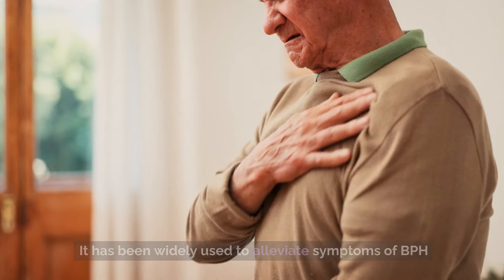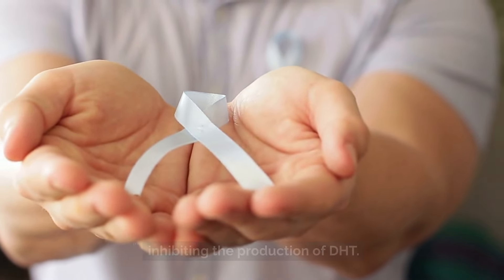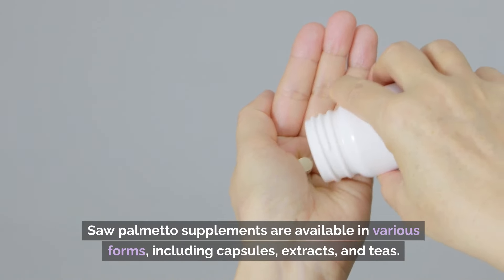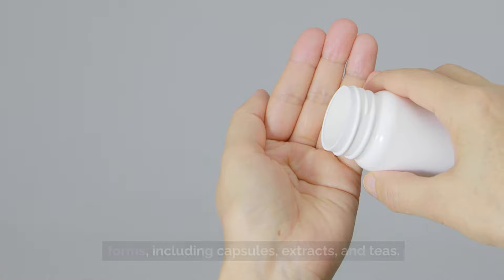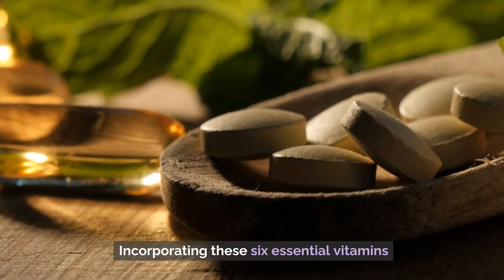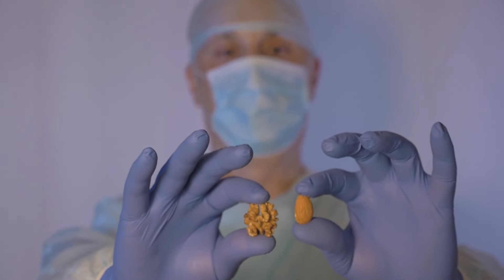Number 6: Saw Palmetto. Though not a vitamin, saw palmetto is a natural supplement derived from the fruit of the saw palmetto plant. It has been widely used to alleviate symptoms of BPH and may help shrink an enlarged prostate by inhibiting the production of DHT. Saw palmetto supplements are available in various forms, including capsules, extracts, and teas.